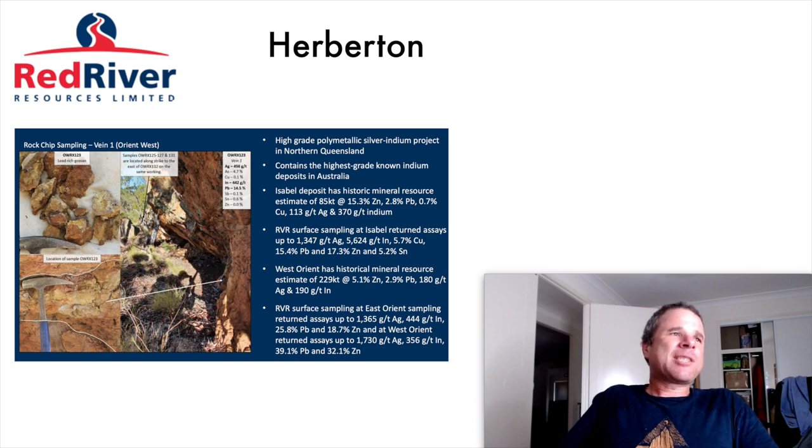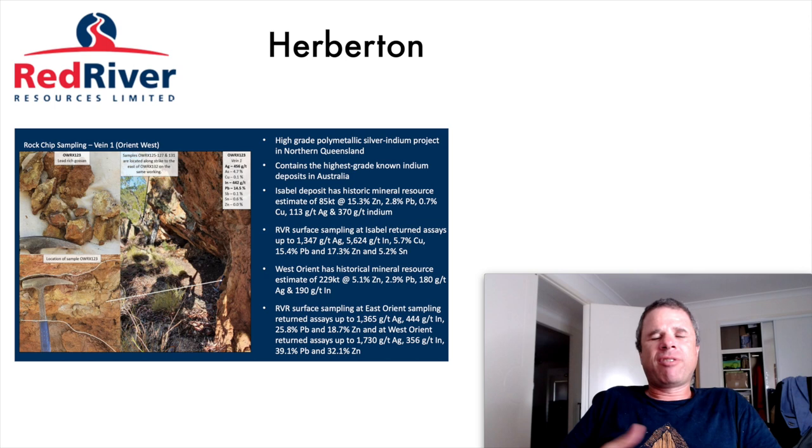The last project is Herbertan. They do have the highest grade known indium deposit in Australia. I should do more research on indium but they didn't really focus on Herbertan much in their presentations, so I'm not going to look much into it for now. I'll focus mostly on Hill Grove and Thalanga as they are in production or very close to production.